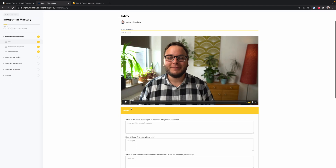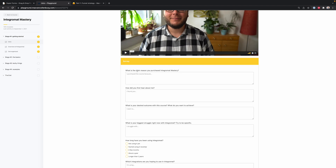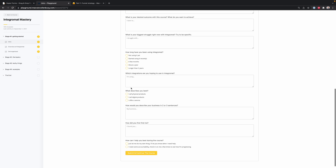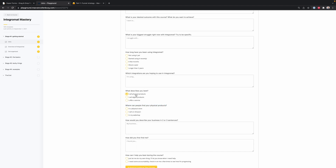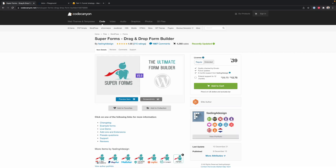Another thing I really like is doing a little entry survey at the beginning of my paid courses — in the first lesson, a short video and then a survey asking things like, what is the main reason you purchased the course? Where did you first hear about me? What is your desired outcome? Where Super Forms really shines is dynamic questions based on other answers. For example, if I ask what describes you best and someone says I sell digital products, another question immediately appears asking what kind of digital products do you sell? If someone had clicked I sell physical products, a different question would appear. Previously I used Typeform for this, which I also like, but they have a monthly subscription that got quite pricey. With Super Forms you only pay $39 once, so it's a really clear recommendation.